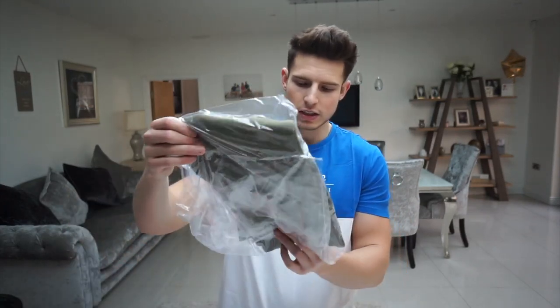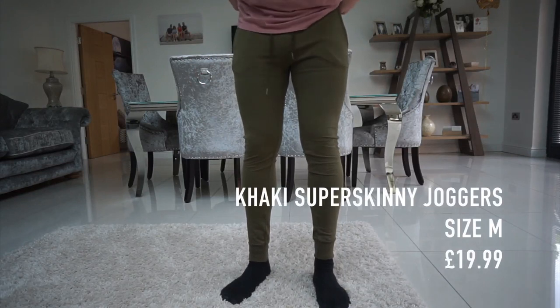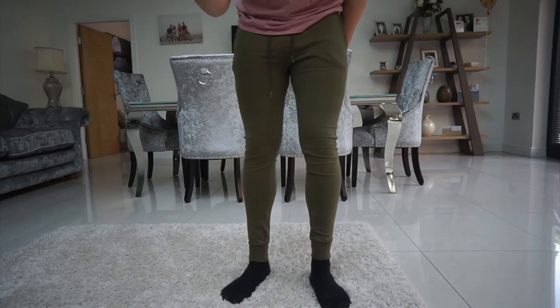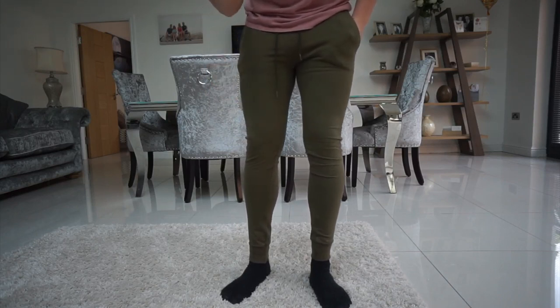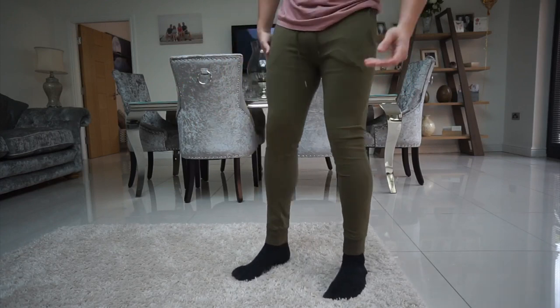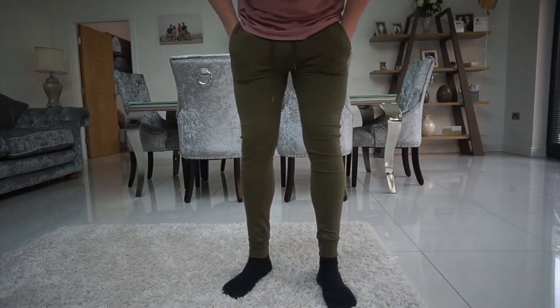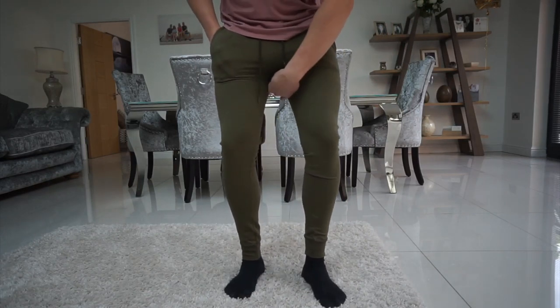Last but not least, a pair of super skinny joggers from New Look in khaki — I think they're about £18. I've tried joggers from ASOS, Bershka, and Boohoo Man, and in that price range of under £20 I'm going to say these are the best. They're pretty stretchy which is what you need from a super skinny pair. Quite happy with them for the price. They come in loads of different colours, have a nice cuff, no excess material, and the crotch isn't too dropped.